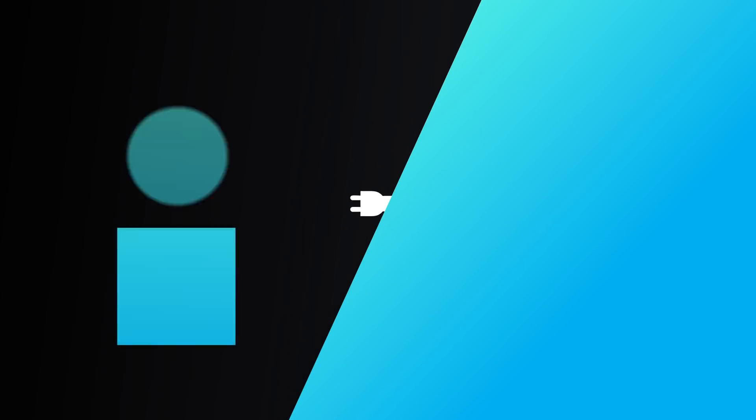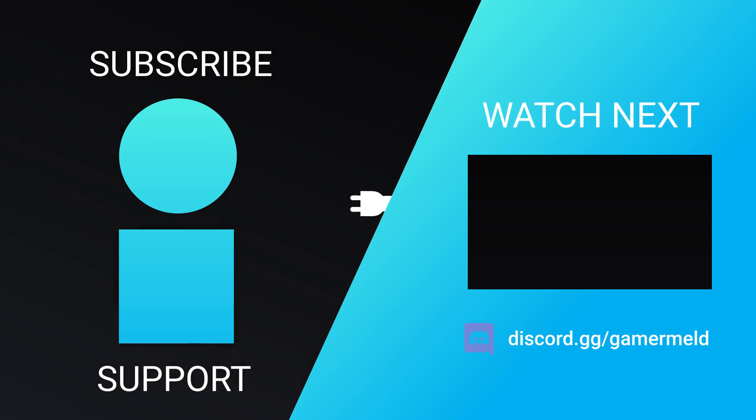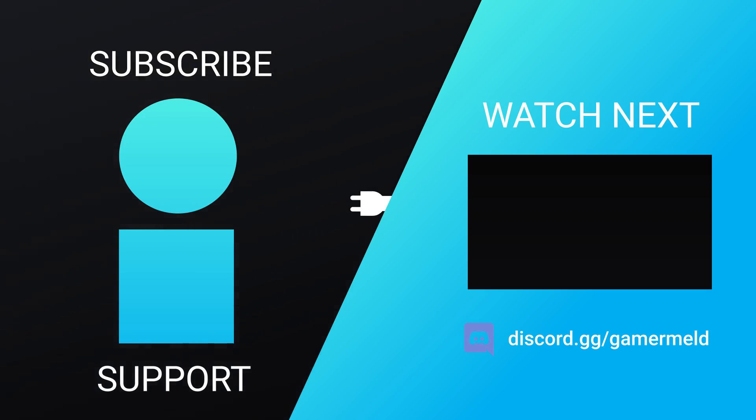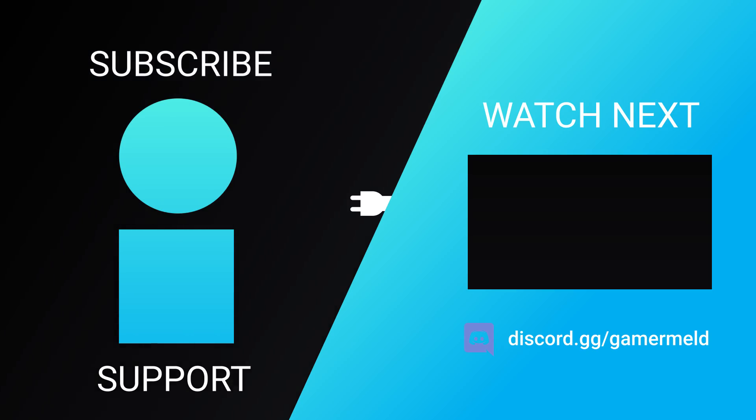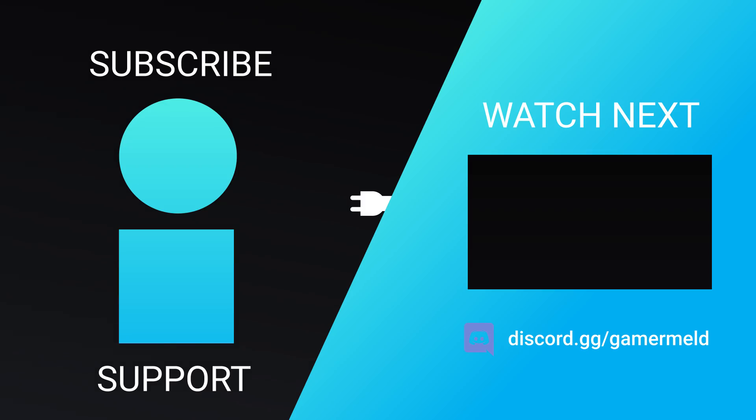So that does it for today. What did you think of the news? Excited for next-gen Ryzen APUs, or what about that really cheap 6-core 12-thread CPU? Let me know down in the comments below. And if you liked the video, please subscribe. As always, have a great day.